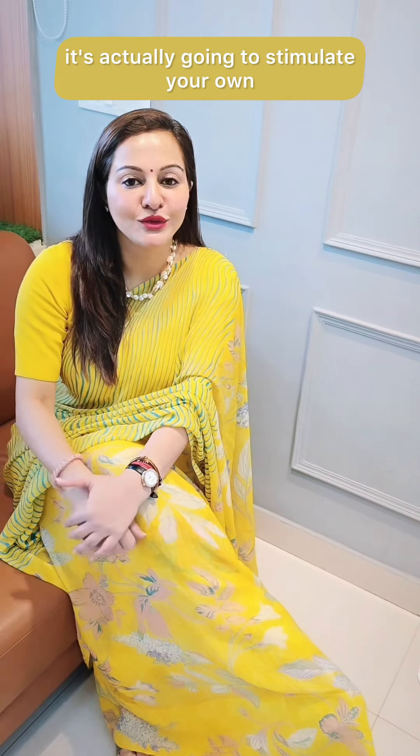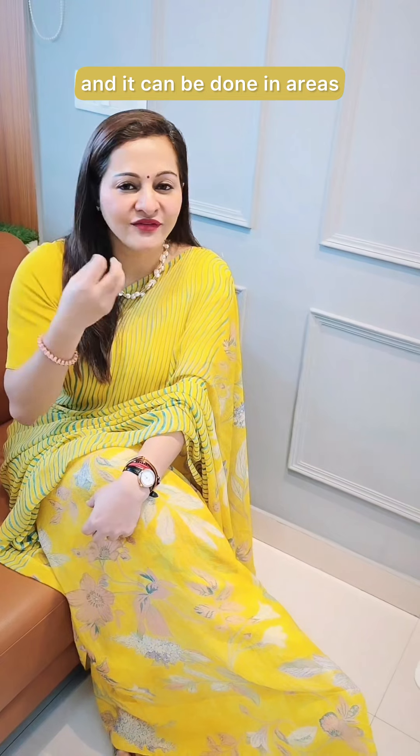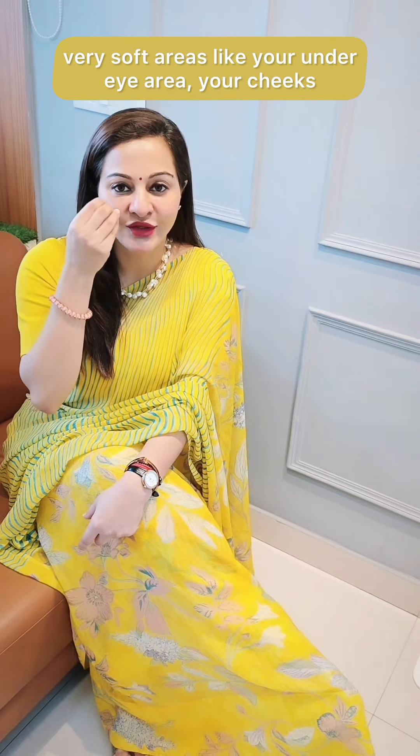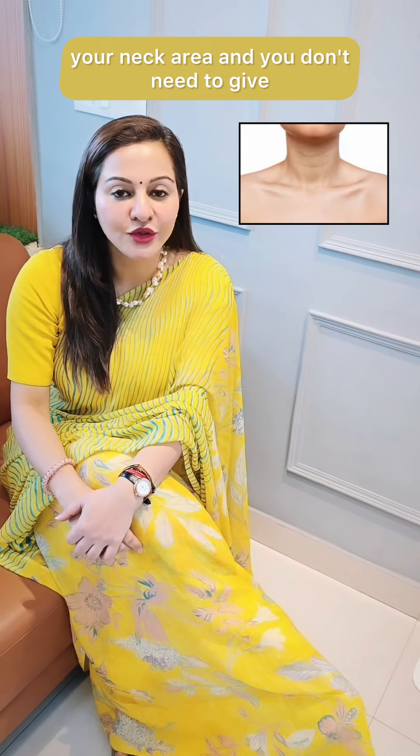Now, this is not a filler. So it's not going to actually fill you up — it's actually going to stimulate your own cells to start working. This typically needs about two to three sessions and it can be done in very gentle, soft areas like your under eye area, your cheeks, your neck area. You don't need to give a very filling effect with it. It's a natural stimulator.